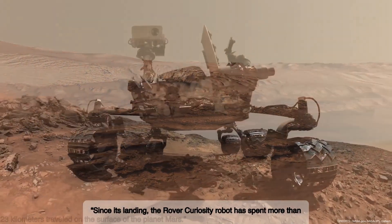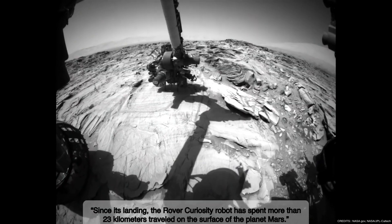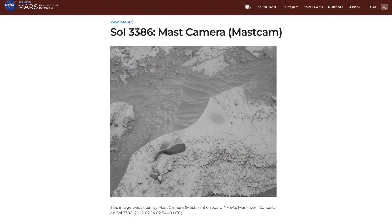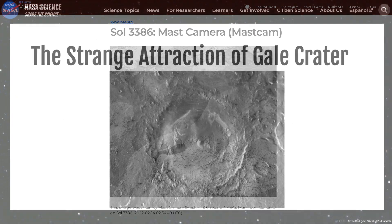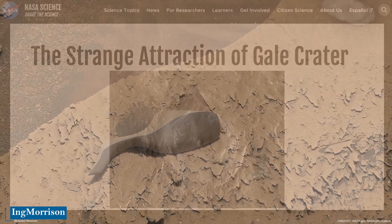Since its landing, the Curiosity rover has spent more than 23 kilometers traveled on the surface of the planet Mars. With this official NASA publication, this image of the strange finding was released — a photograph taken by the MAST camera, or MASTcam, aboard the Curiosity rover on February 14, 2022. Although no additional details are given in the NASA publication, unofficial scientific evaluations have established that it is a small object, less than 40 centimeters.